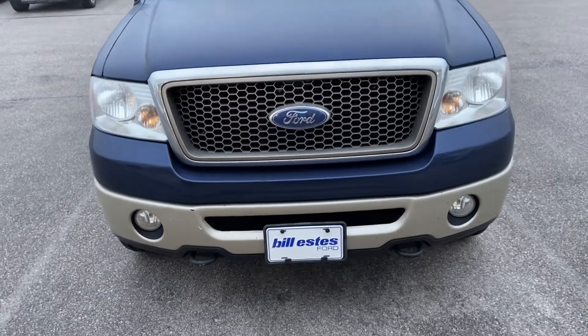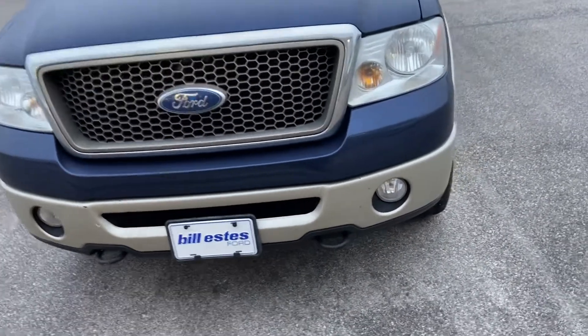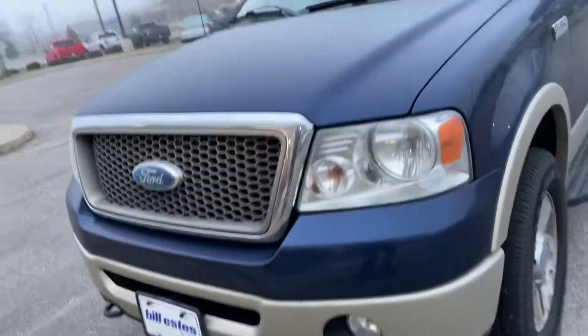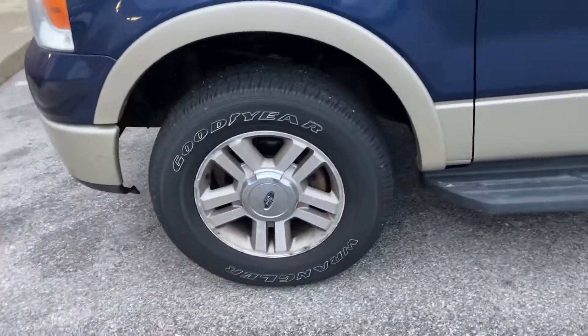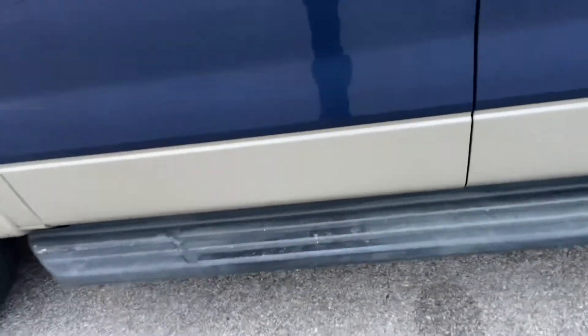Take a look at the front end here. Tow hooks. Fog lights in the front bumper. Blue paint job with gray accent. Nice set of Goodyears. Just a step board there.